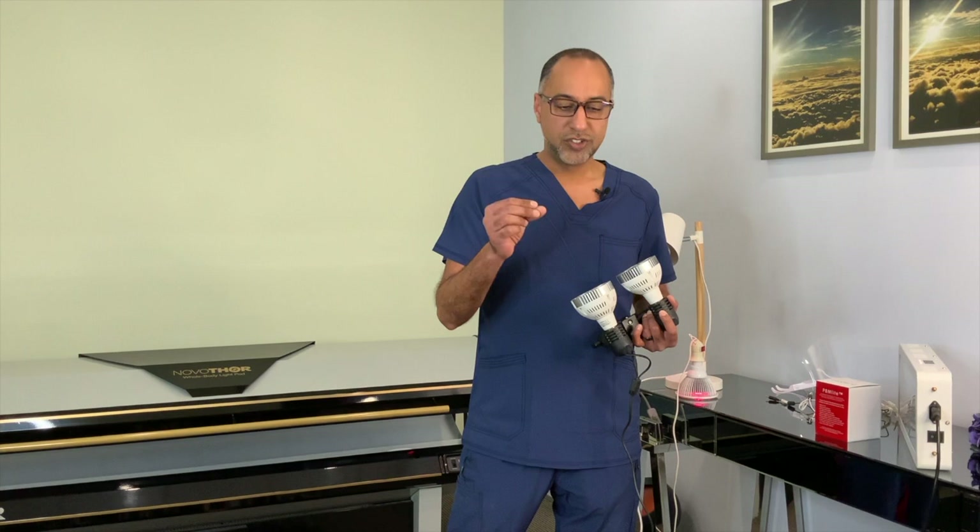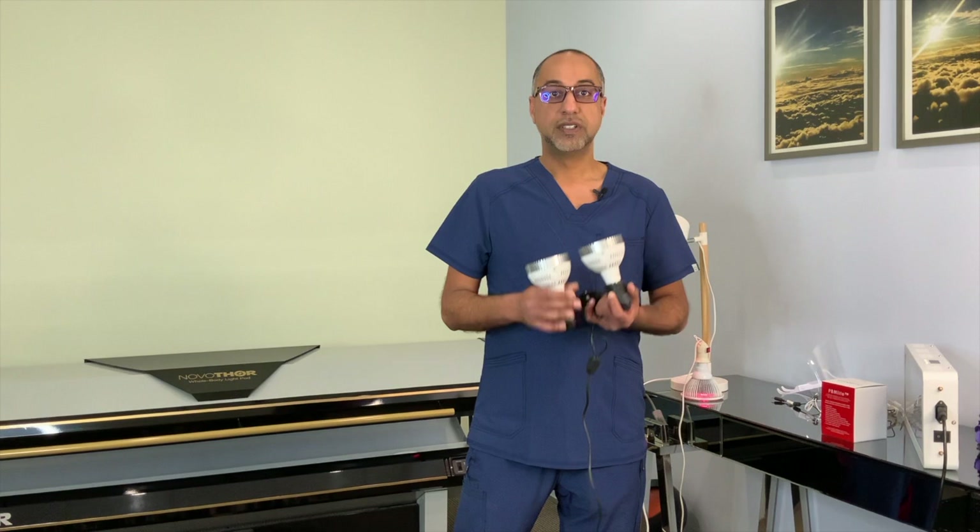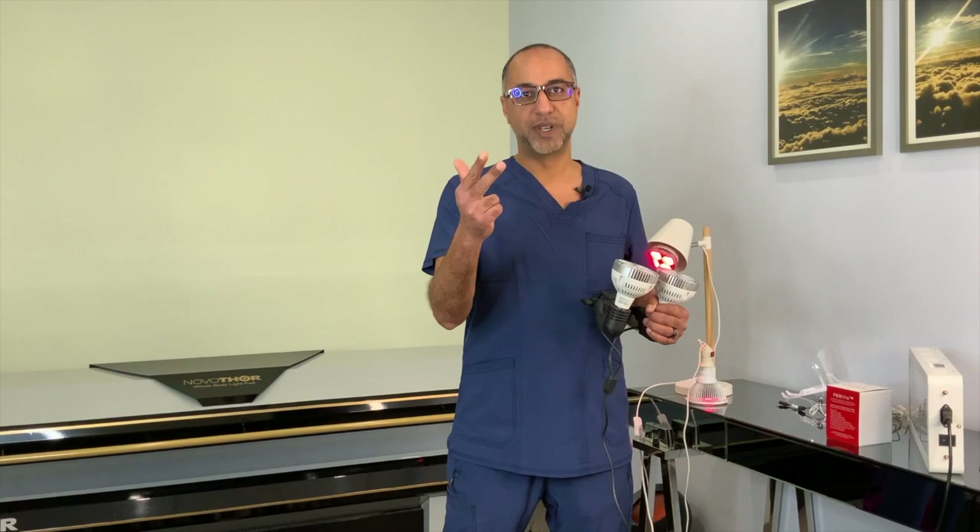Regenerate instead of degenerate — do it intentionally. Use photobiomodulation every single day if you can. May the light be with you until I see you next time. Always aim to look better, feel better, and be better. Thank you.